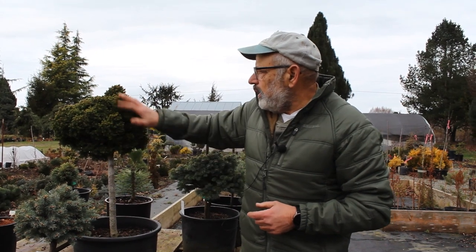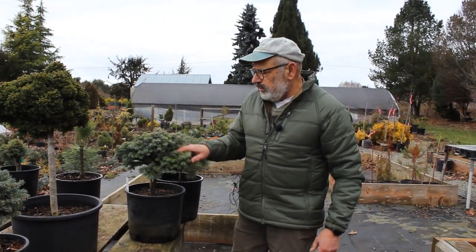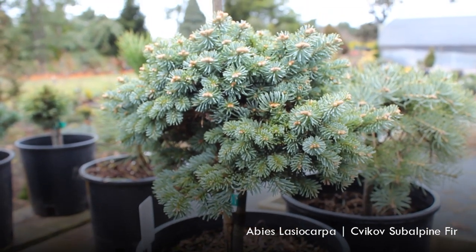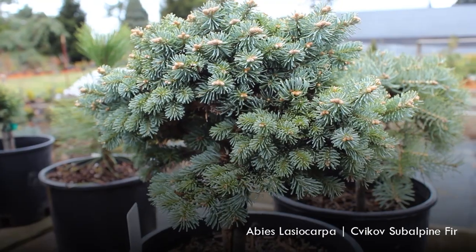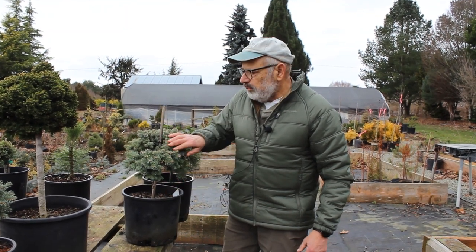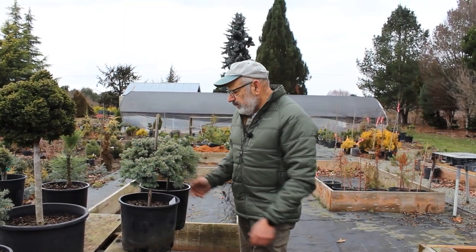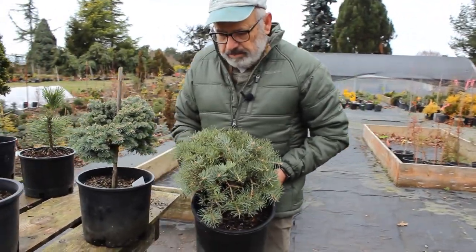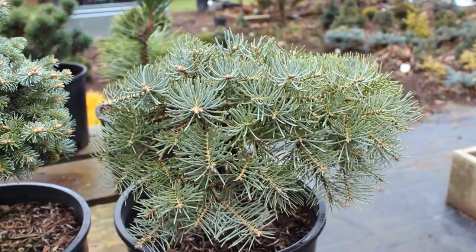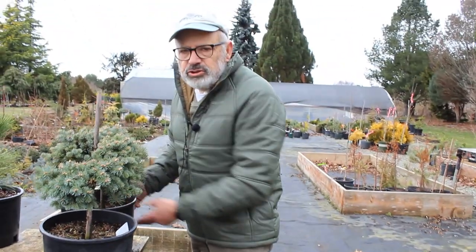I want to mention a couple more firs before we conclude. This is an Abies lasiocarpa — an alpine fir — with a special name I can't quite pronounce, but we'll put it up as text in the video. It has a Czech name, discovered somewhere in the Czech Republic. Just tiny little needles, great color. And a concolor fir — Abies concolor — which is native to southern California, the Rocky Mountains, and that area. I don't have the name on this one yet but it's a tight little congested ball — a nice tree.